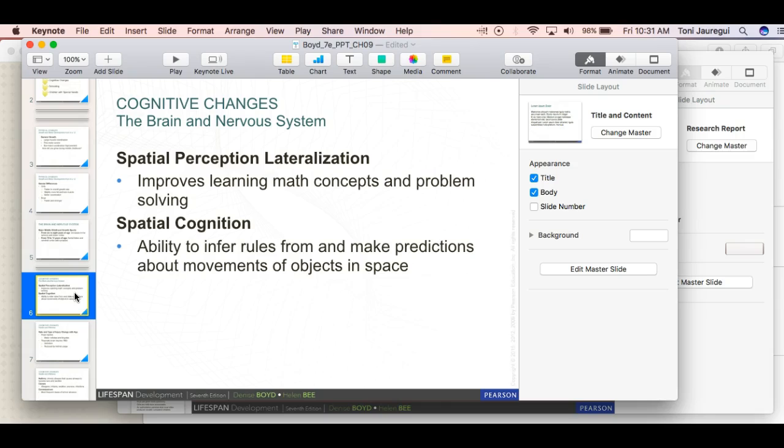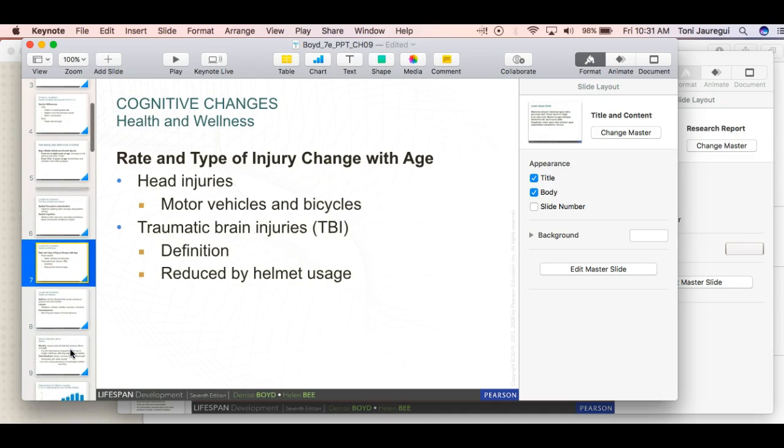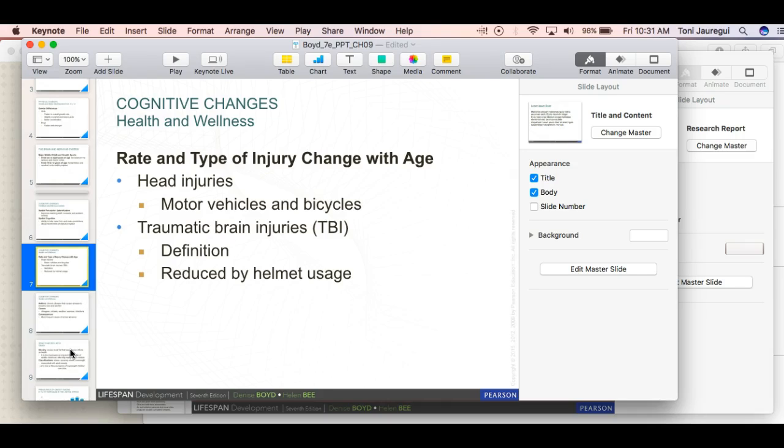Spatial perception and lateralization improve, supporting learning of math concepts, problem solving, and spatial cognition — the ability to infer rules and make predictions about movements of objects in space. Head injuries are more common in this age group, which is why we encourage wearing helmets. Even adults should wear helmets — I always joked with my husband when he would go mountain bike riding and not want to wear one.